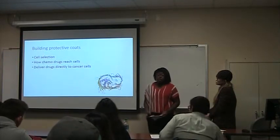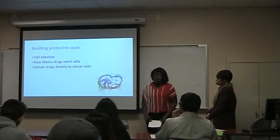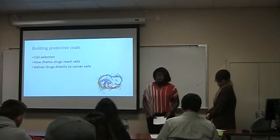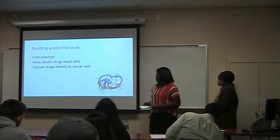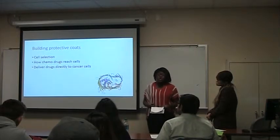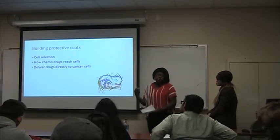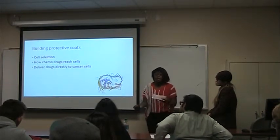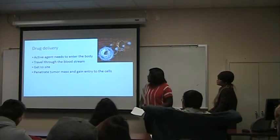Before doing that, a couple of things to consider: first is cell selection — how to send the drugs into the body so they target the cancer cells, not the healthy cells. We also have to think about the pathway chemo drugs will travel, because chemo drugs travel through the same pathway that other minerals and nutrients travel through your body, which is why they tend to affect both healthy and unhealthy cells.